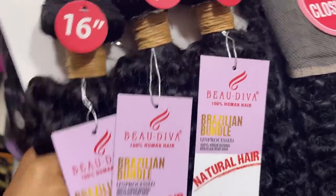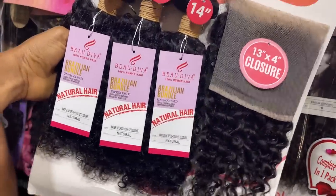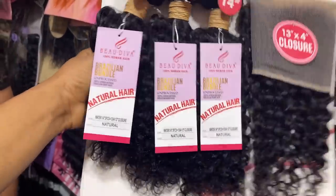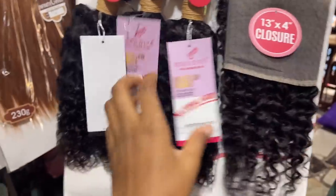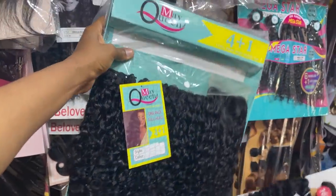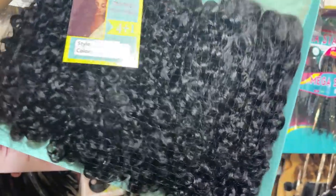I like this hair, it's actually very pretty. Mommy said this one is 43,000 naira and it comes with a 13 by 4 closure. This is the only length available for now. Let me hold it — you can see it's really nice, the color even looks nice, it's like a natural color.